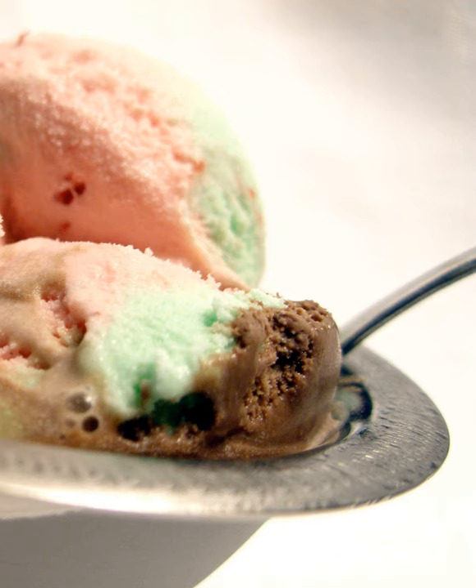Spumoni is popular in places with large Italian immigrant populations such as the United States and Argentina, and most recently with the Pinoy population in the United States. August 21 is National Spumoni Day in the United States, and November 13 is National Spumoni Day in Canada. Spumoni is a staple dessert in Italian culture after a dinner of ravioli.